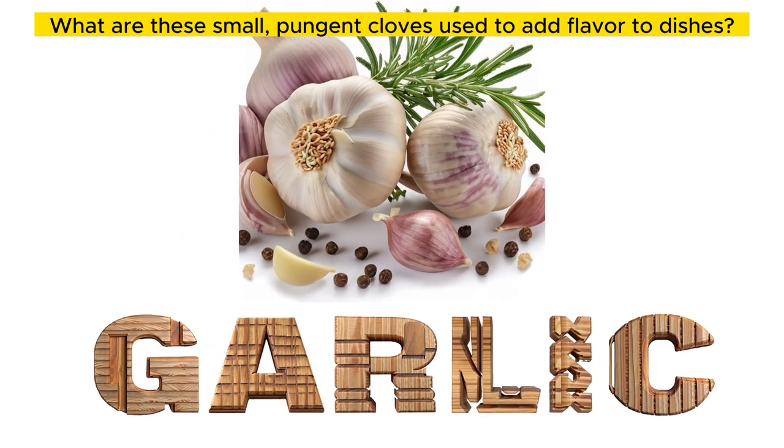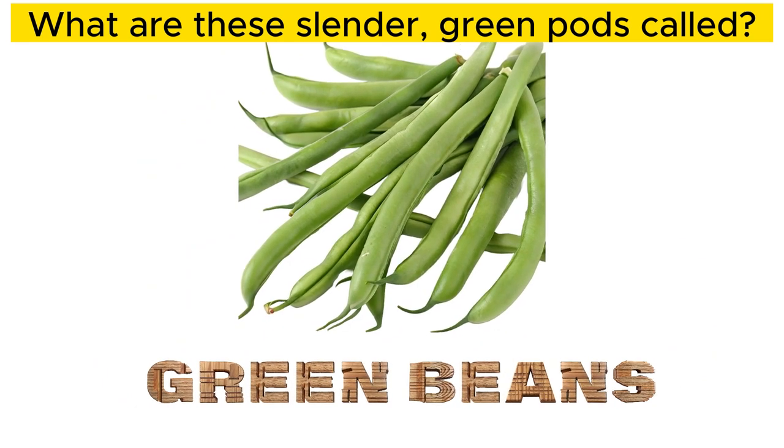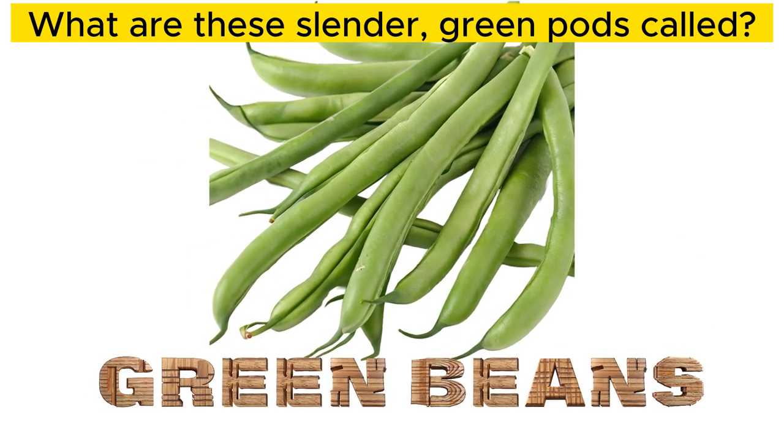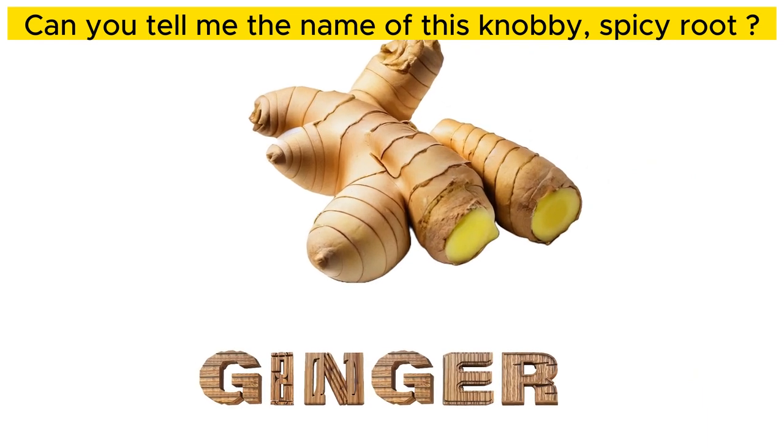What are these small, pungent cloves used to add flavor to dishes? Garlic. What are these slender, green pods called? Green beans. Can you tell me the name of this knobby, spicy root? Ginger.